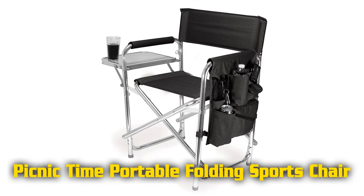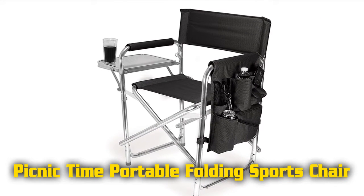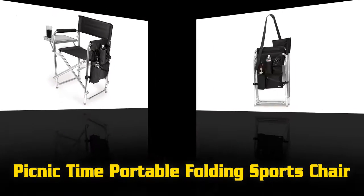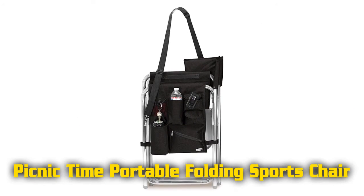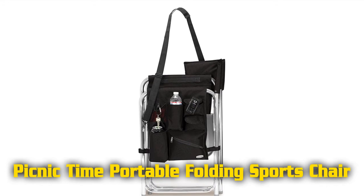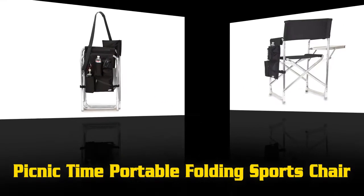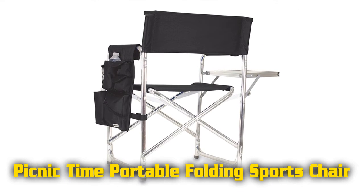Features of the Picnic Time Portable Folding Sports Chair. Ideal for spectator sports, touring, and as a camping chair. 19.5 inches wide, made of 420D nylon dobby fabric. With padded armrests and seat. Nylon dobby panel pockets to hold accessories.